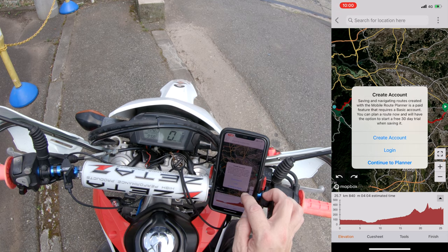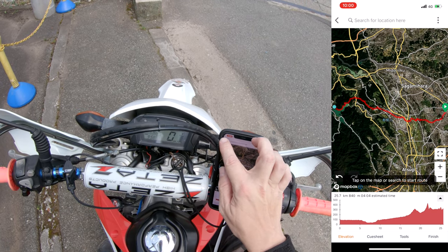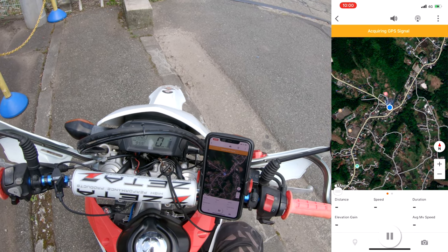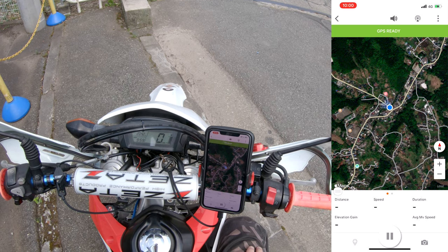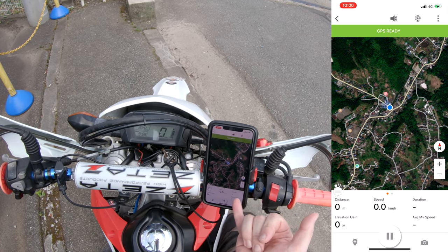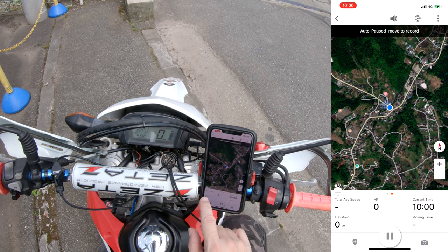I don't want to create an account or log in. I wanted to hit the Go Ride feature. It's acquiring my GPS signal — GPS is ready. You can see here I have distance, elevation, speed, duration, and average speed. And because I hit record already, I believe it's recording.